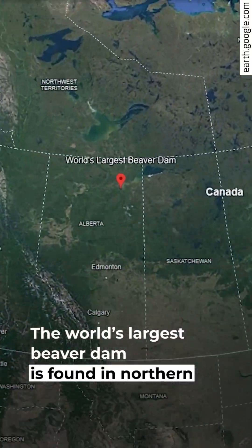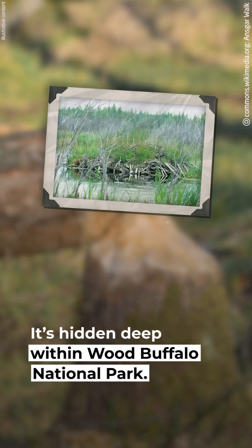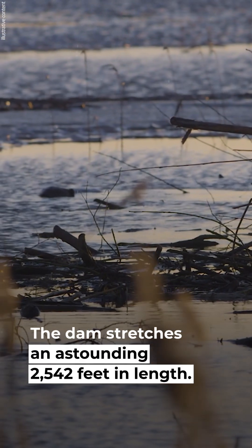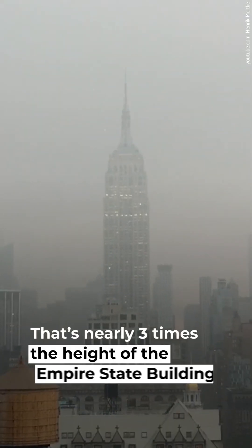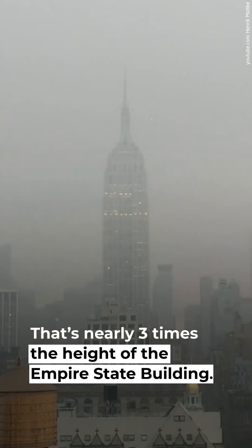The world's largest beaver dam is found in northern Alberta, Canada. It's hidden deep within Wood Buffalo National Park. The dam stretches an astounding 2,542 feet in length — that's nearly three times the height of the Empire State Building.